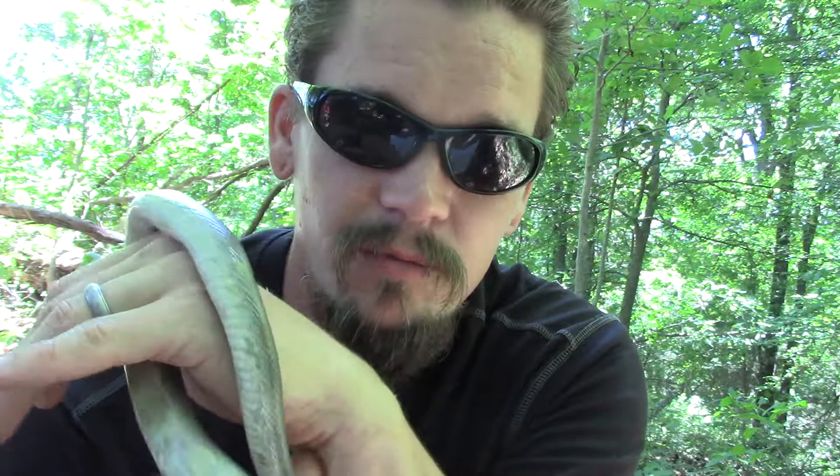Prairie Kingsnake — another super cool wild animal out there that, if you know where to look, if you keep your eyes open, you may just encounter some. Papa out.